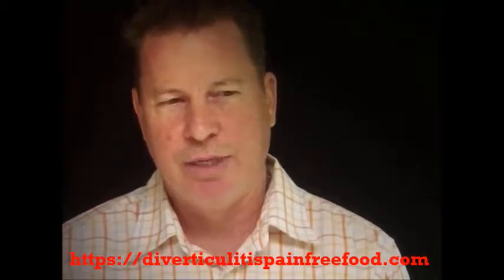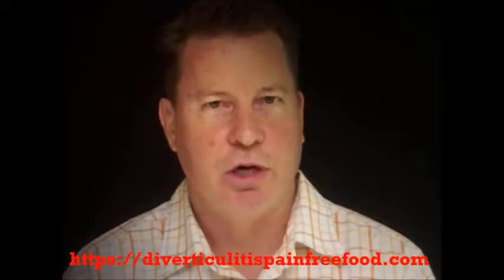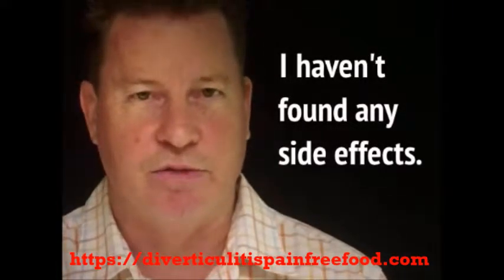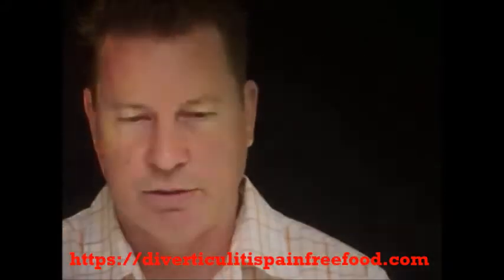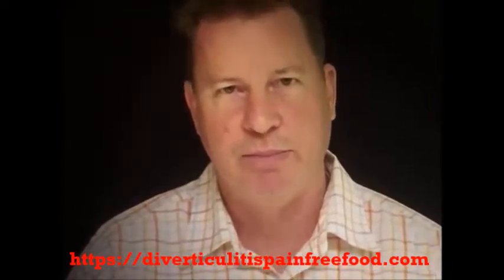Those two products — I'm not as literate on the famotidine and its potential side effects, but it is an over-the-counter medication, as is the calcium carbonate or Tums. I haven't found any side effects from either of them at all that I can ever detect or feel. So I use those two products very periodically. I use one of each when I take them. I call that a sandwich, one Tums and one Pepcid.